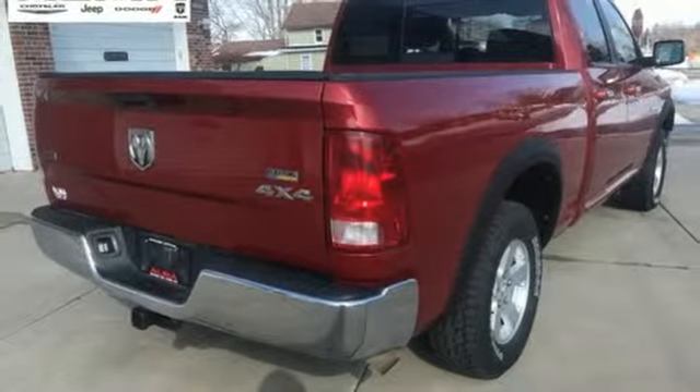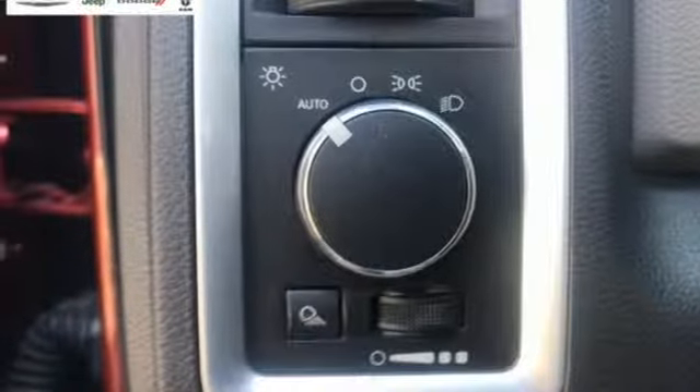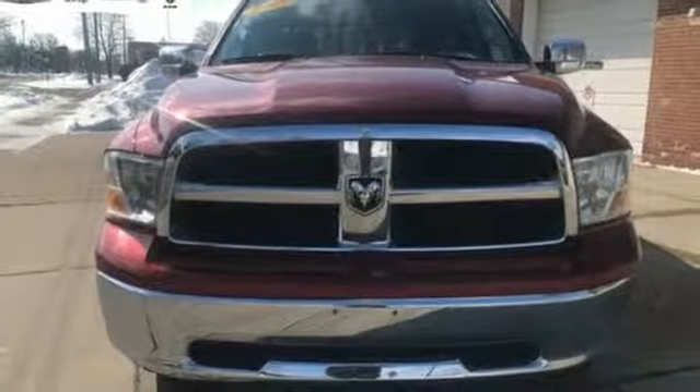Aluminum wheels, electronic shift on the fly, and power heated mirrors. Dodge doesn't do middle of the road — leave average in the dust.